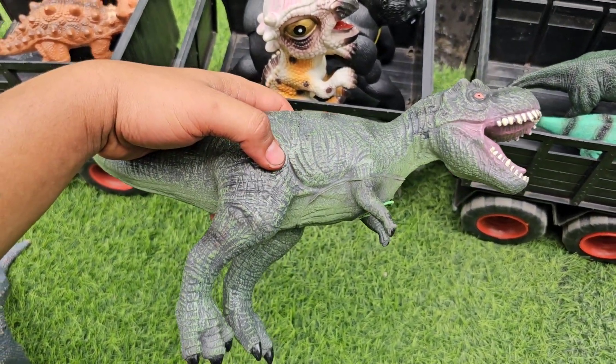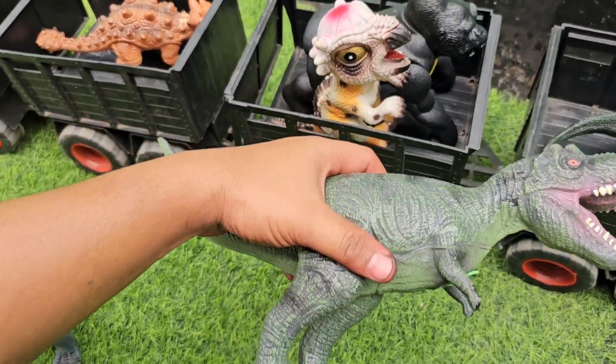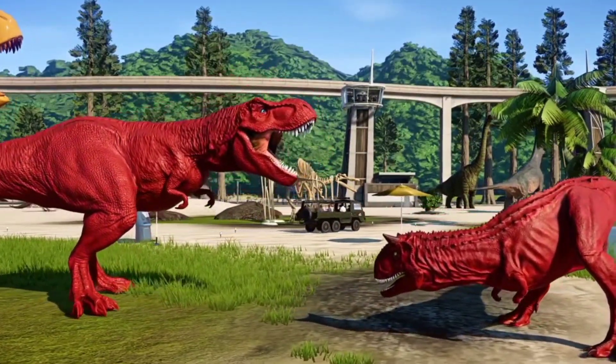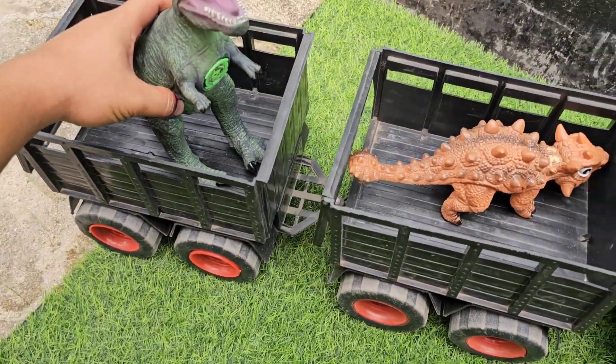Yang ini ada T-Rex, berwarna hijau. Mantap sekali ya, kita taruh di sini teman-teman.